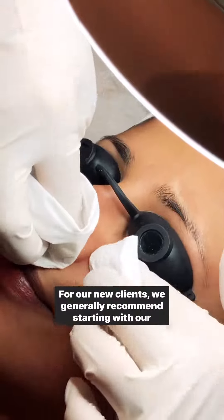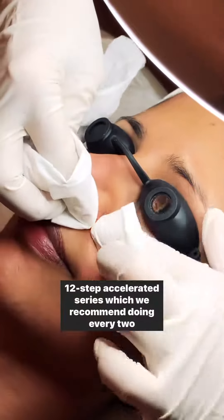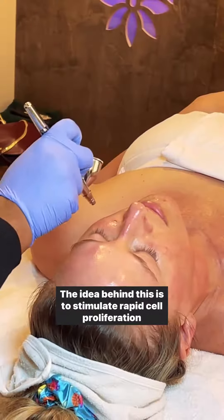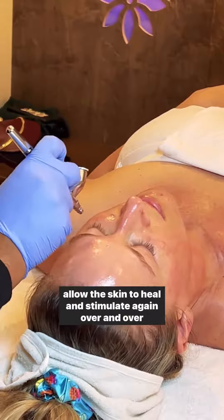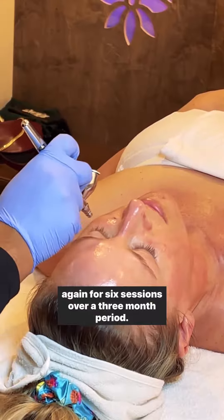For our new clients, we generally recommend starting with our 12-step accelerated series, which we recommend doing every two weeks for the duration of the program. The idea behind this is to stimulate rapid cell proliferation, allow the skin to heal, and stimulate again, over and over again, for six sessions over a three-month period.